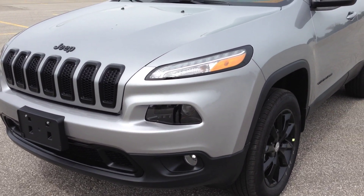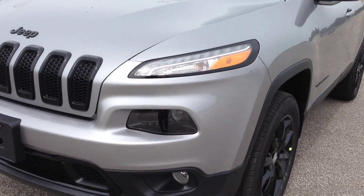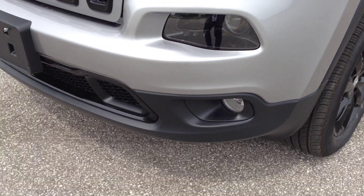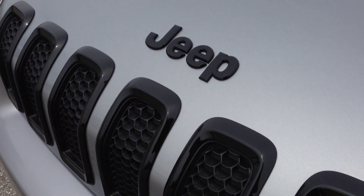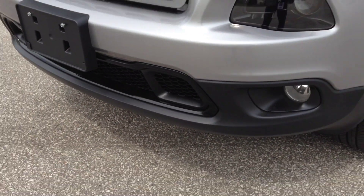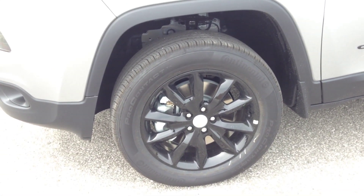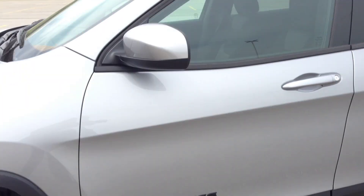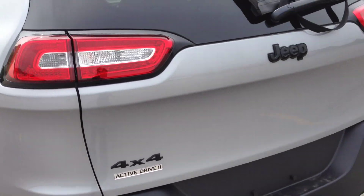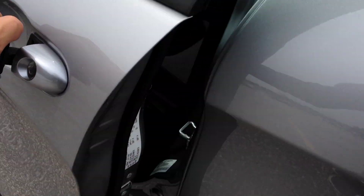At the top we have our daytime LED headlights and daytime running lights. Below that are our low beams and high beams, and we have fog lights here. The altitude package includes black logos on the grille and fascia, 18-inch black alloy wheels with wheel locks and TPMS sensors, black side roof rails, and black matching trim.